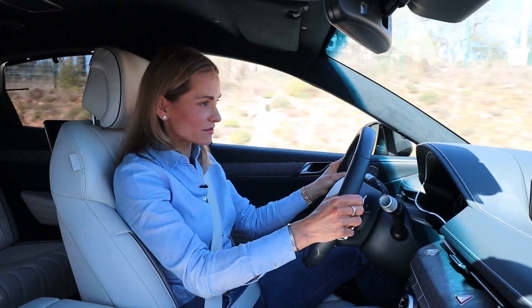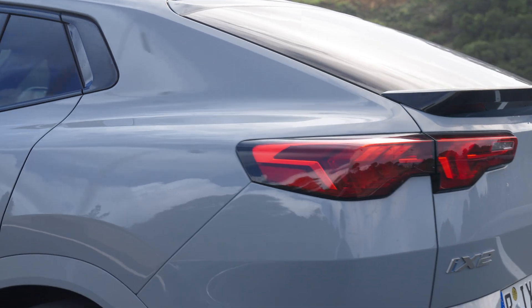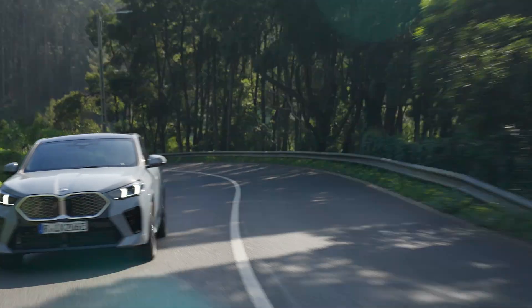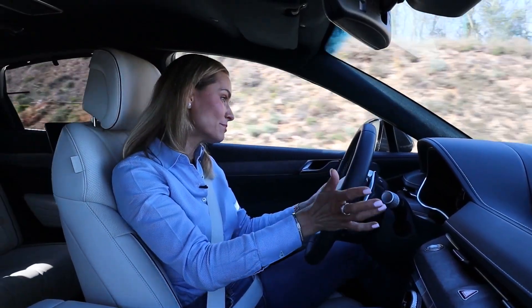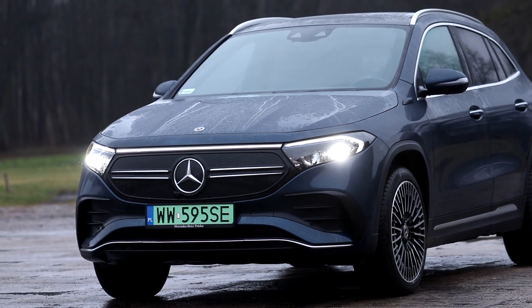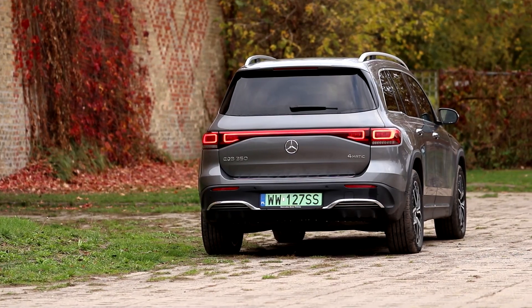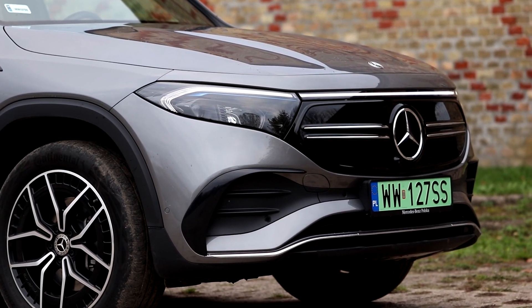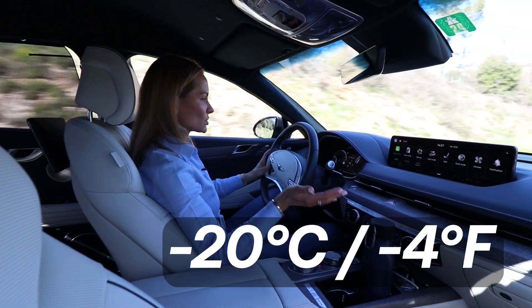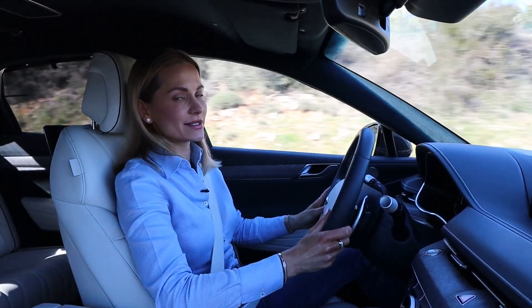Another very important factor influencing your range is, of course, temperature. EVs like mild weather — not too hot, not too cold. They very much dislike freezing temperatures, simply because they have to work much harder to keep the car and the battery warm. Depending on the car — and all these factors depend on the car, every EV is different — if you're driving on a motorway and it's minus 20 degrees, the range reduction can be as shocking as 50%.